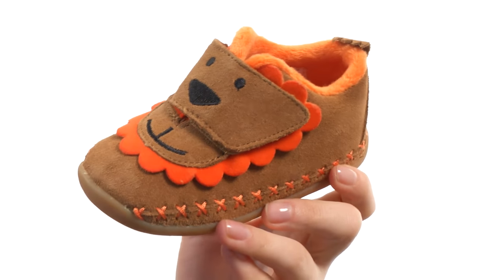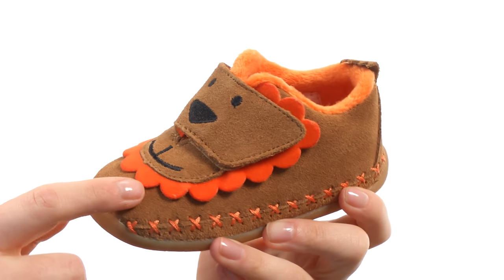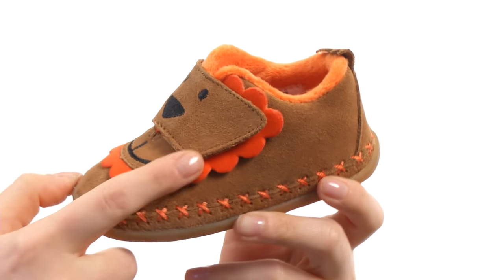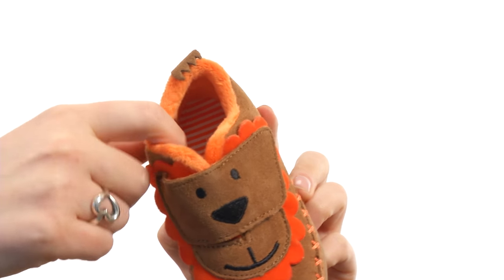These shoes are too cute to be ferocious. They're made of a suede upper with contrast stitching all over. That orange is on the stitching, on the fun mane, and on the interior of the shoe.